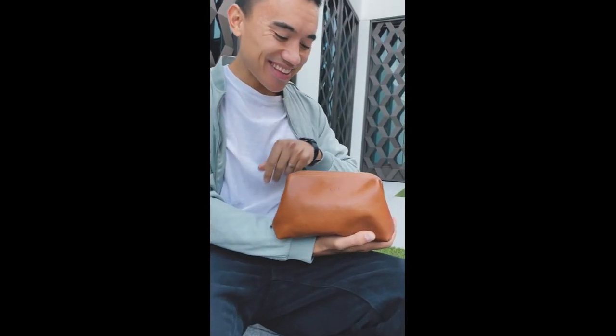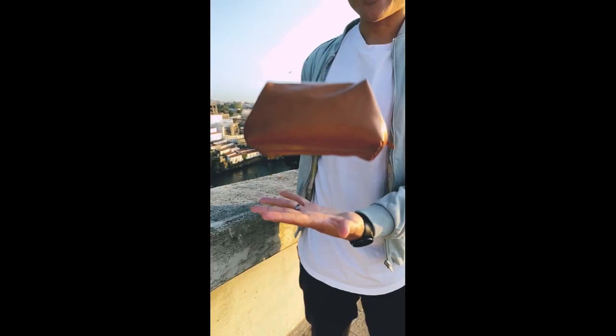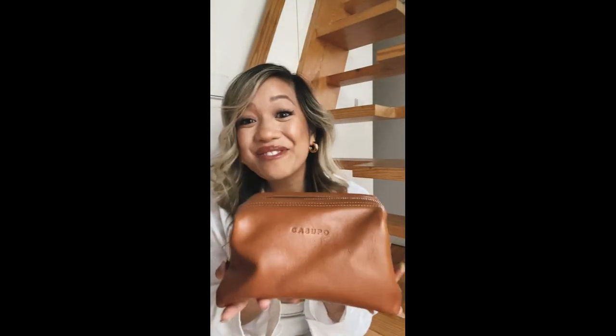A sustainable and eco-friendly brand you need to know. Kazupo creates beautifully crafted pieces made out of leather that was meant to be thrown out and turns them into timeless treasures.